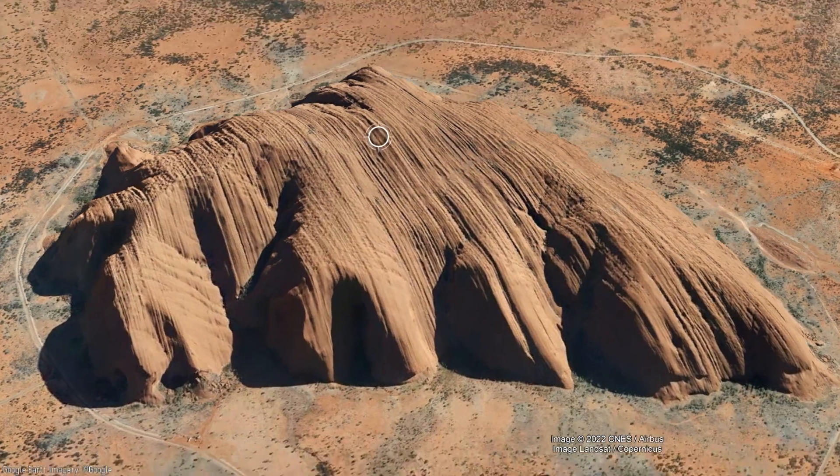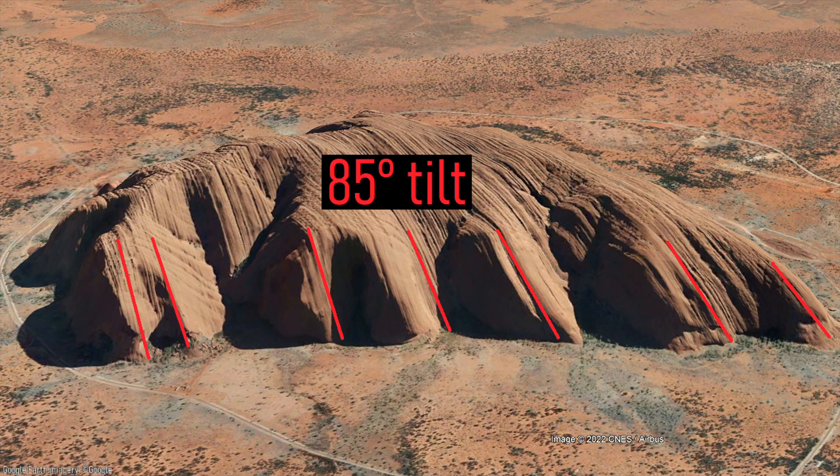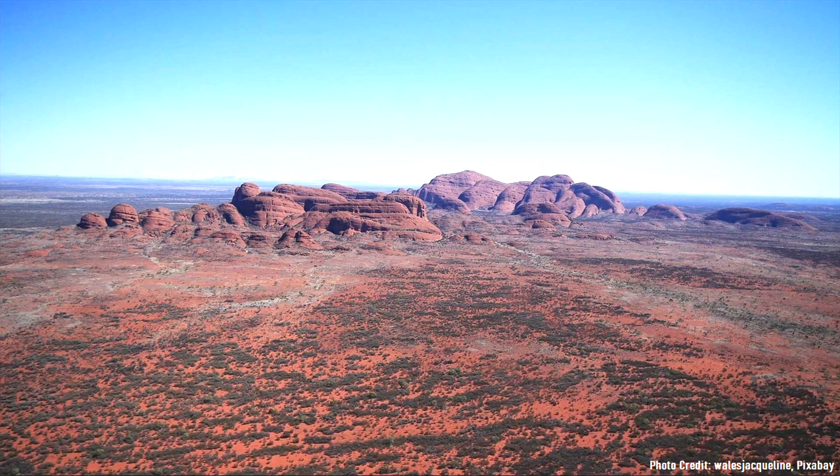Taking a closer look at this beautiful formation, we can note how much of its edifice has been heavily tilted to about 85 degrees. This hints at a long-term period of geologic stress and deformation which led to the formation of both Uluru and the similarly named Kata Juta to the west.